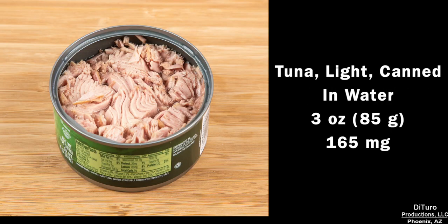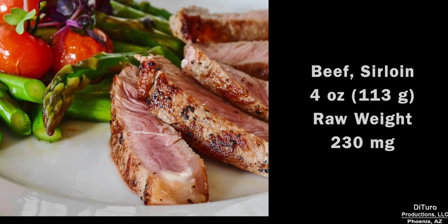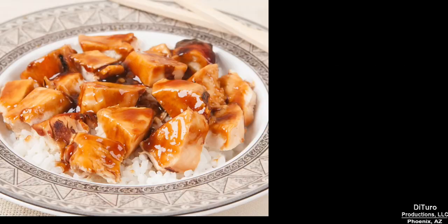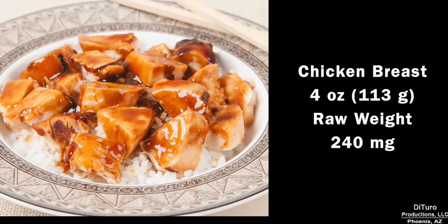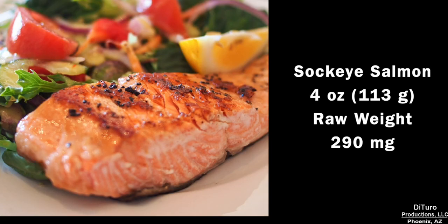Three ounces of canned light tuna, 165 mg. Four ounces of 80/20 ground beef, 180 mg. Four ounces of beef sirloin, 230 mg. Four ounces of chicken breast meat is slightly higher at 240 mg. A 4-ounce serving of sockeye salmon, 290 mg.